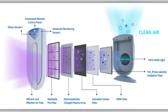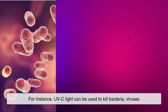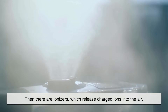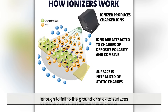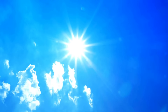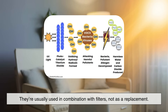Some air purifiers go beyond traditional filtration and use advanced technologies to target germs and chemical pollutants. For instance, UV-C light can be used to kill bacteria, viruses, and mold spores by disrupting their DNA. While UV purifiers aren't great at removing particles or odors, they add an extra layer of protection, especially in hospitals or high-risk environments. Then there are ionizers, which release charged ions into the air. These ions attach to airborne particles, making them heavy enough to fall to the ground or stick to surfaces, or to be collected by an electrostatic plate inside the purifier. Finally, some purifiers use photocatalytic oxidation, a process that uses light and a catalyst like titanium dioxide to break down pollutants at the molecular level. While these sound high-tech — and they are — they're usually used in combination with filters, not as a replacement.